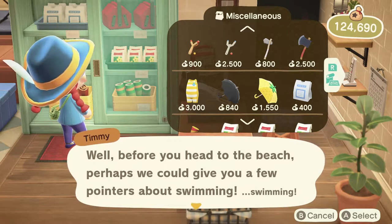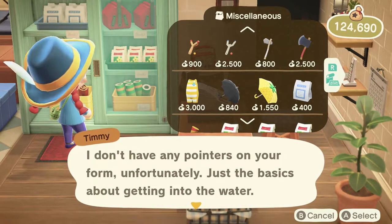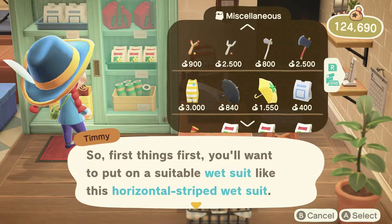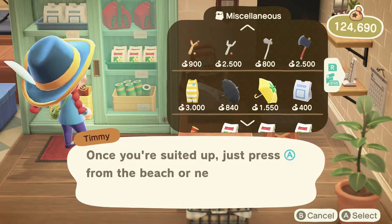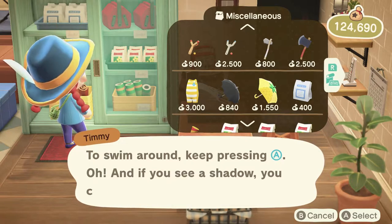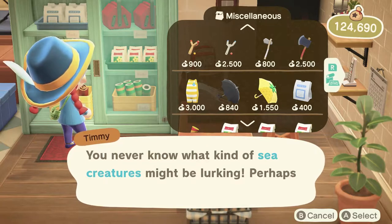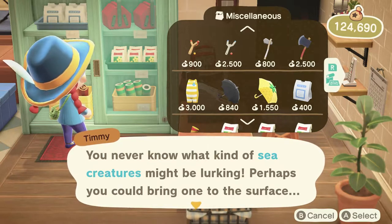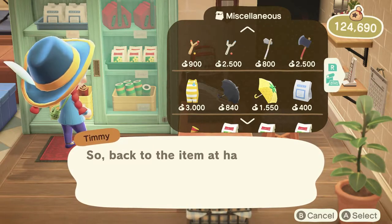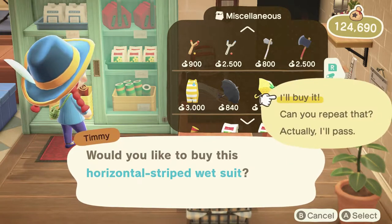Before heading to the beach, here are a few pointers about swimming — just the basics about getting into the water. Put on a suitable wetsuit like this horizontal striped wetsuit. Once suited up, press A from the beach or nearby rocks to hop into the water. Keep pressing A to swim around. If you see a shadow, press Y to dive and check it out — you never know what kind of sea creatures might be lurking. This wetsuit can be yours for three thousand bells. Would you like to buy it?